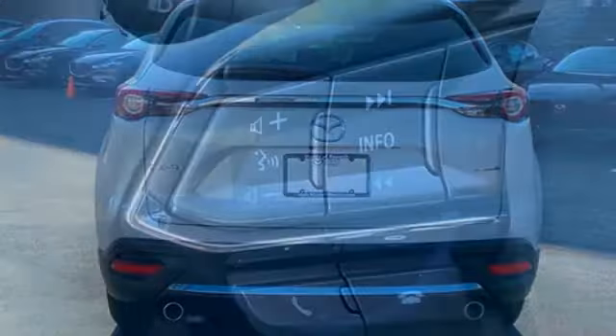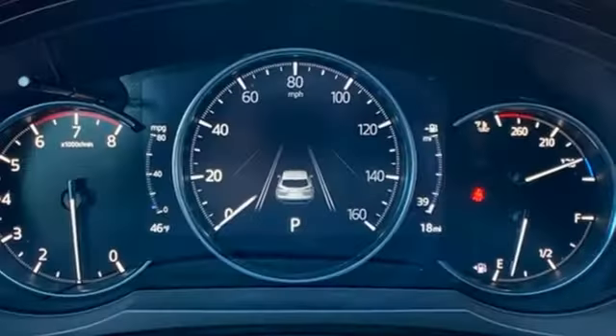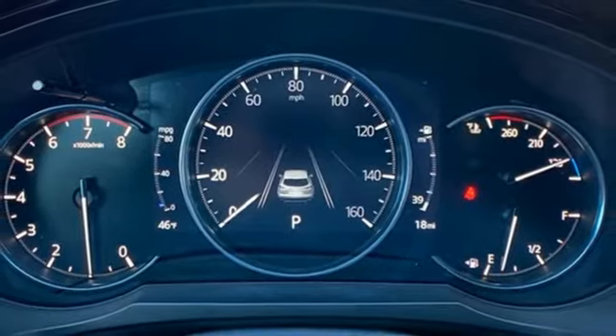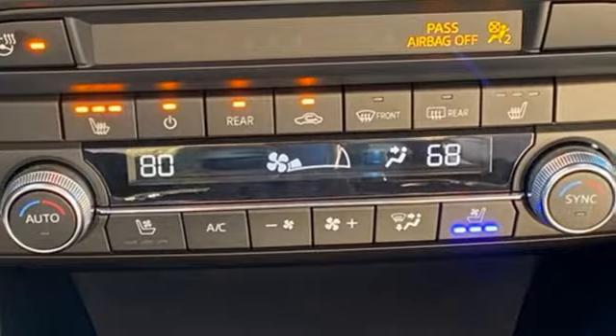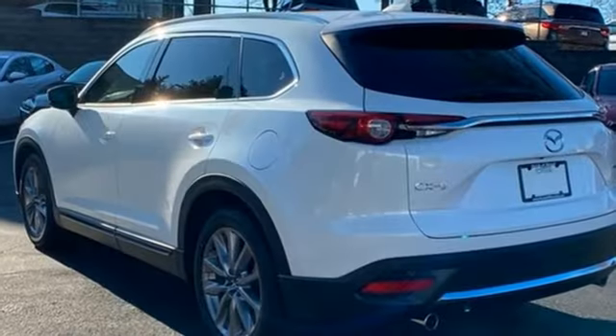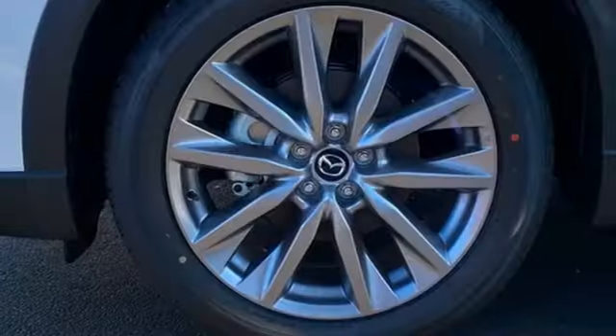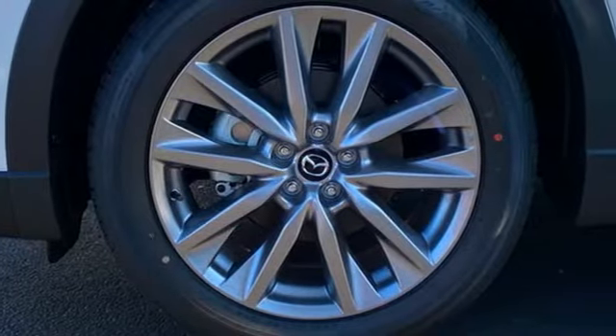Streaming audio, power-heated mirrors, heated and ventilated leather bucket seats, auto-dimming rearview mirror, doors and push-button start proximity key, dual-zone climate control, automatic transmission, hands-free liftgate, gas pressurized shocks and intercooled turbo inline four-cylinder engine.